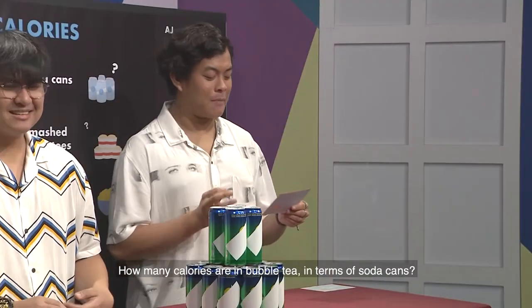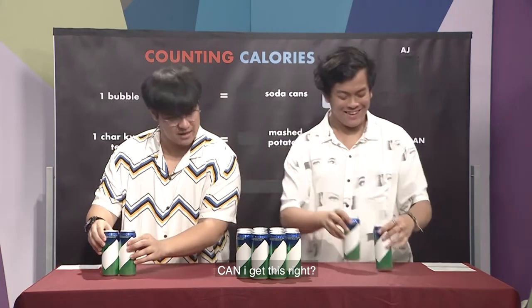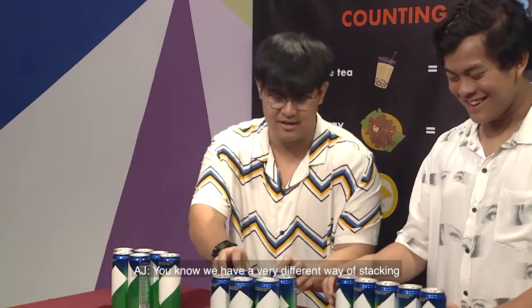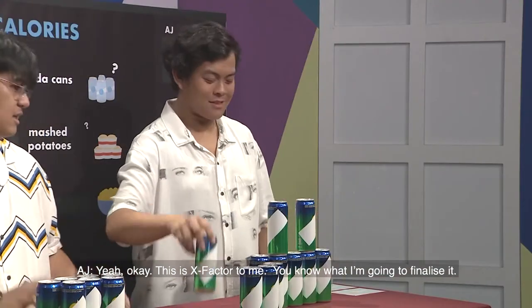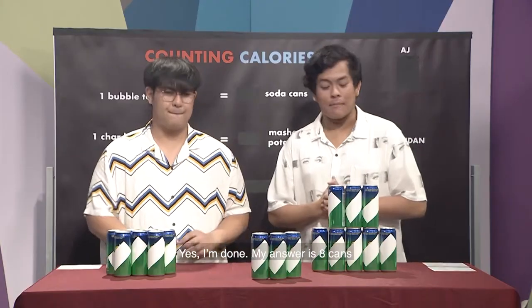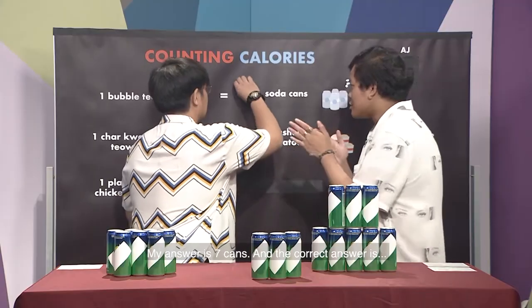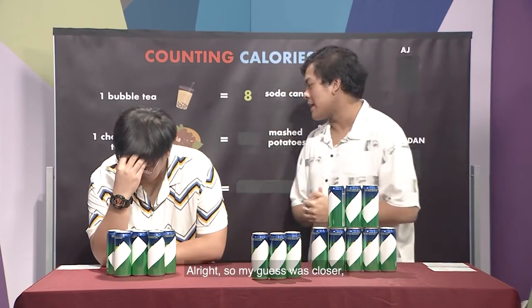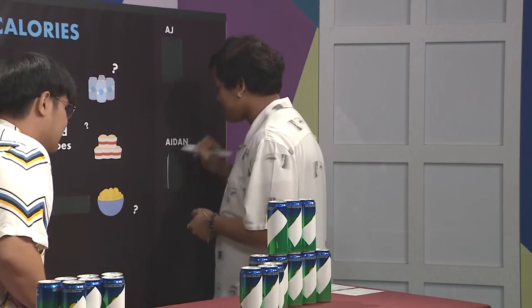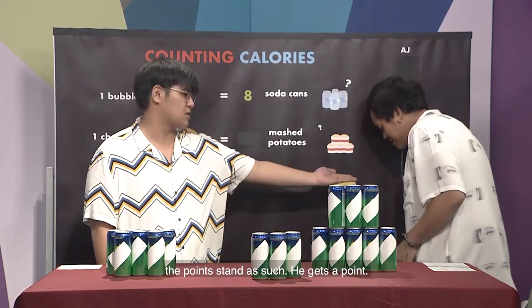How many calories are in bubble tea in terms of soda cans? My answer is eight. My answer is seven cans. And the correct answer is... my guess was closest, so I get the point. Currently the points stand as such — he gets a point.